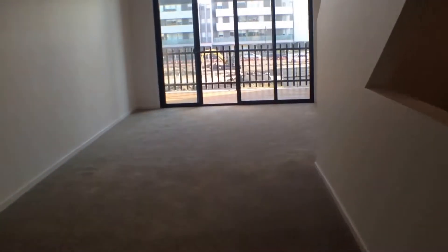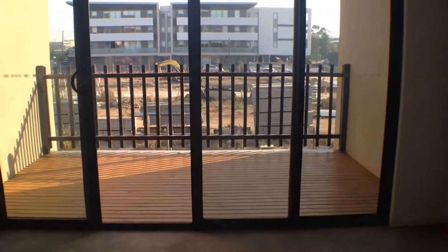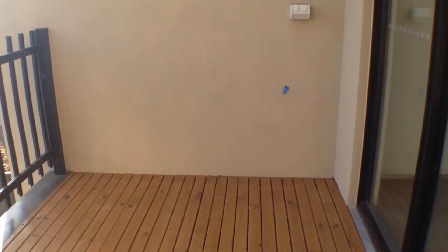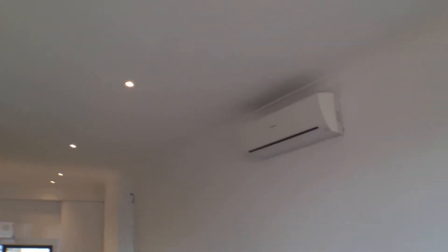It goes out into our main living area — plenty of space for the lounge, couches, TV, and a dining room area too. We've got outdoor living as well — walking out, it's a balcony overlooking the properties, with plenty of space for a barbecue and outdoor dining set. We've also got a split system reverse cycle air conditioning and heater.